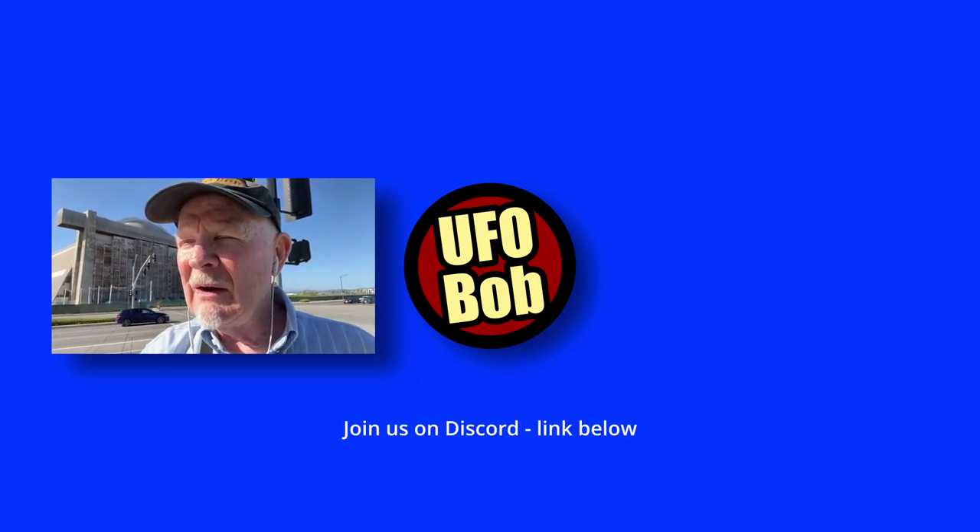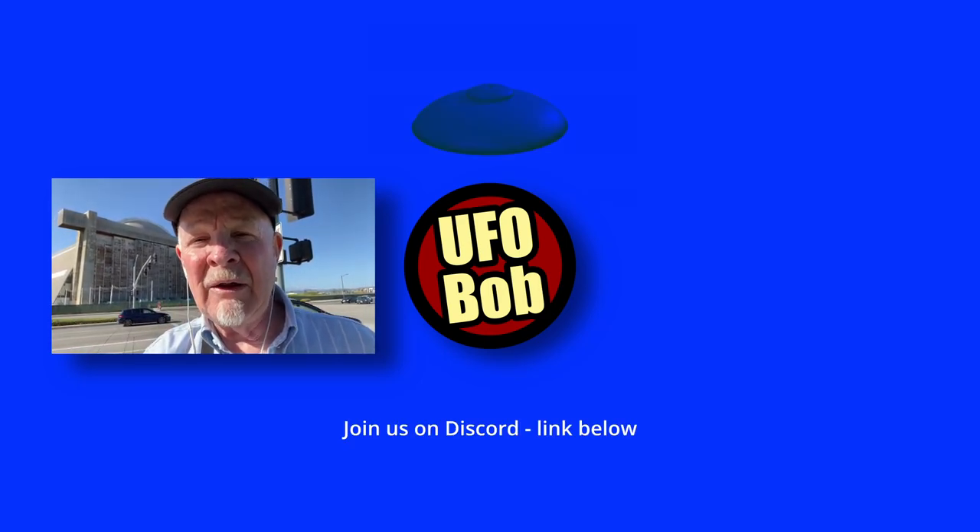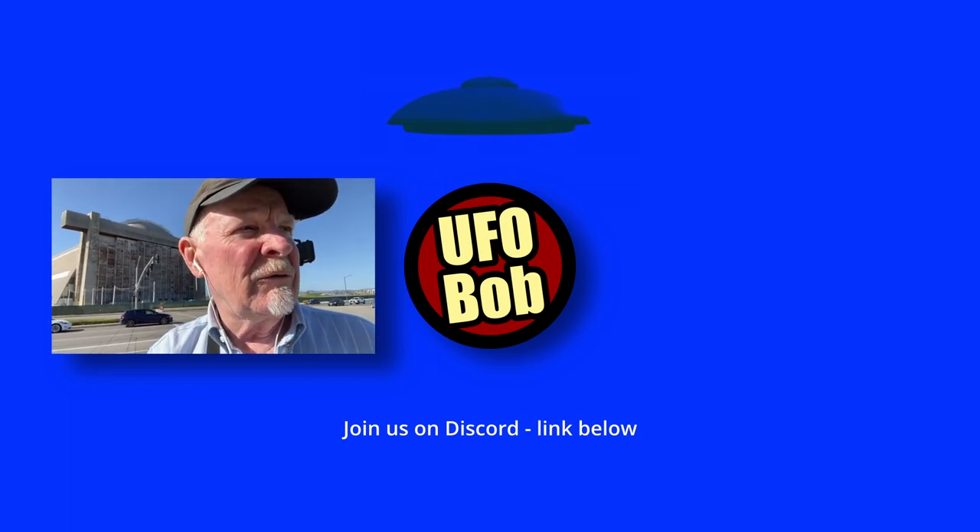Thank you all for watching. If you enjoyed this video, would you subscribe and give me a thumbs up? Leave a comment if you're watching this in replay. I do livestreaming, content creation, cooking, travel, and so on. I'm going to sign off now - we'll see you guys next time, take care, bye bye.